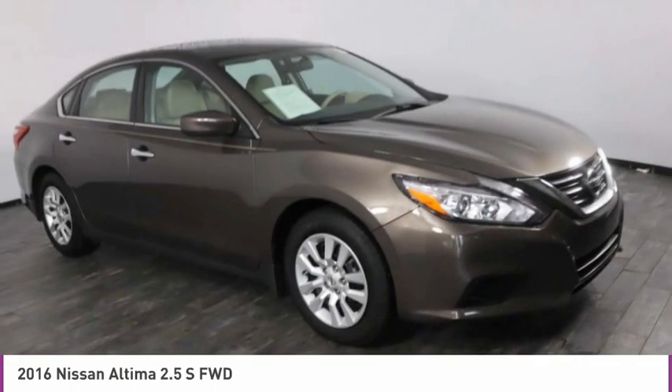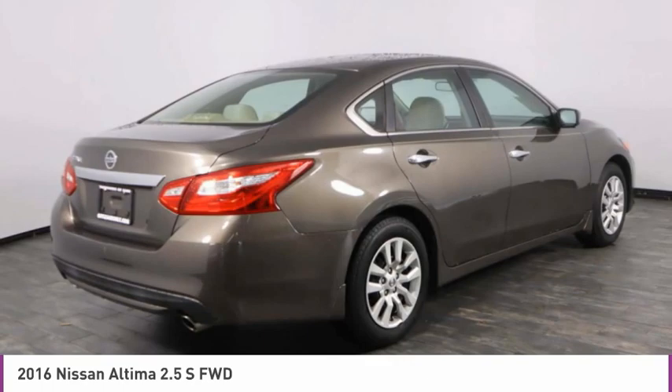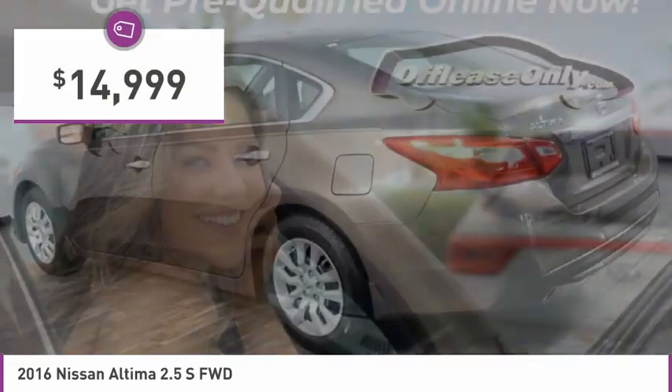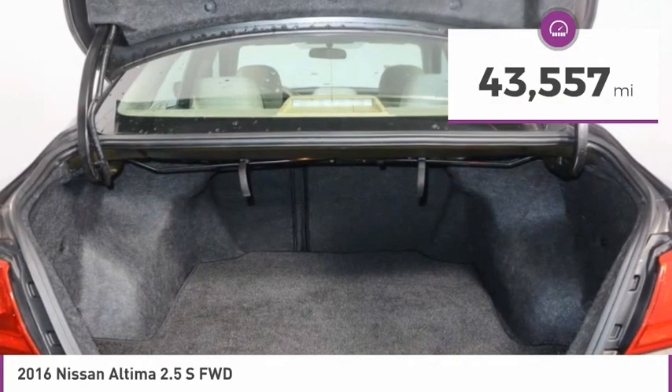Combine that with a powerful engine and standard airbags and over 5,000 quality and performance tests, and you'll see the Nissan Altima is made to drive and built to last, and is priced below $15,000. This vehicle has less than 45,000 miles.